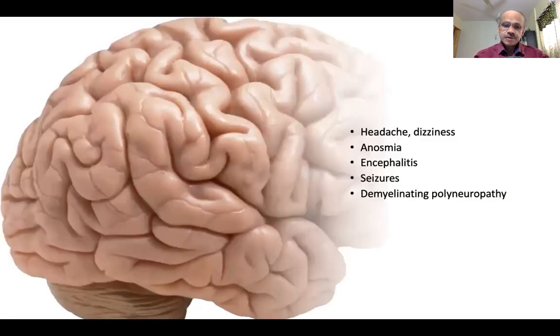We are all worried about what goes on in the brain. COVID-19 particularly affects the brain in several ways. Mild symptoms include headache, dizziness, and anosmia, which is a fairly common symptom, and in many patients it takes a very long time to resolve. Encephalitis and seizures are not uncommon in severe COVID.